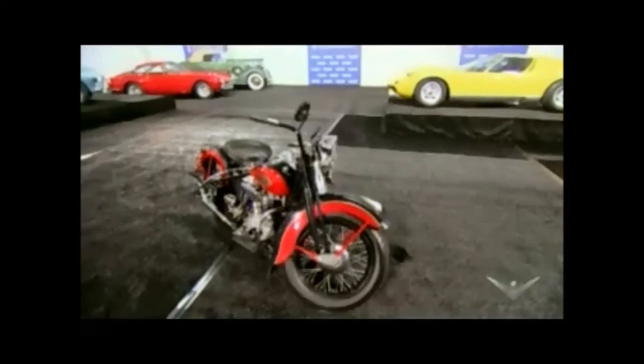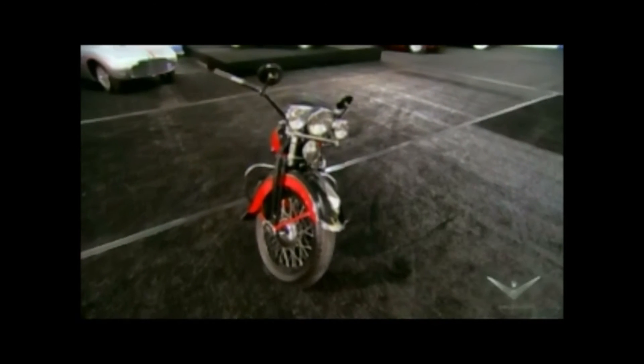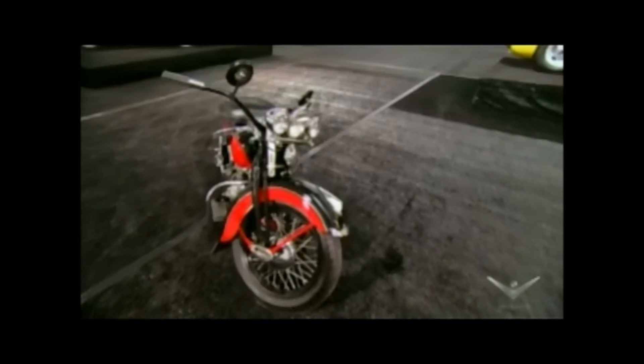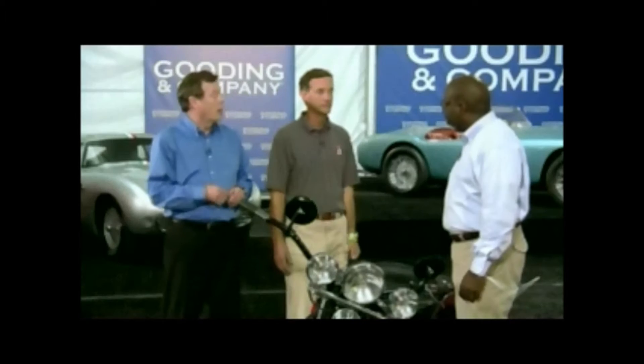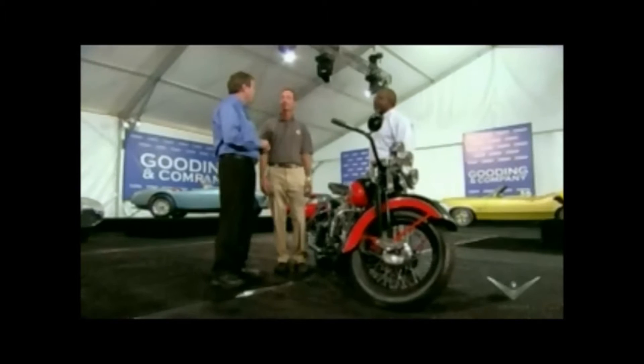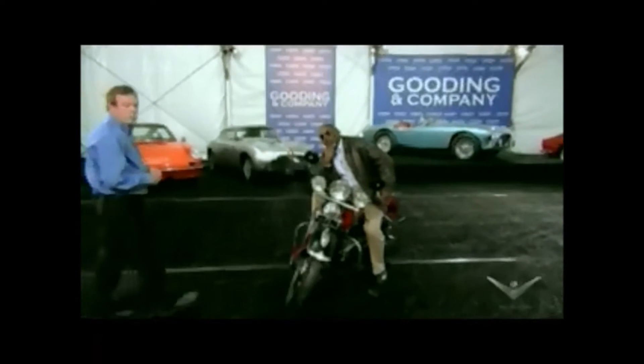Vintage motorcycles such as this have really been spotted by collectors for a couple of different reasons. Number one, it's a lot of bang for the buck — when you're comparing a motorcycle like this to a similar vintage car, you can really spread it out a little bit more; instead of having one, you might be able to have ten. Here at 'What's My Car Worth' — or should I say 'What's My Bike Worth' — we like to go over the motorcycle and evaluate it. Do you mind if we do that now? Not at all.